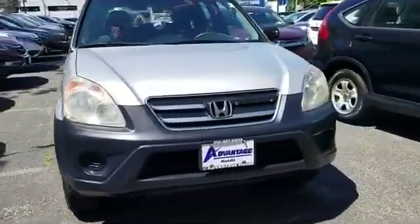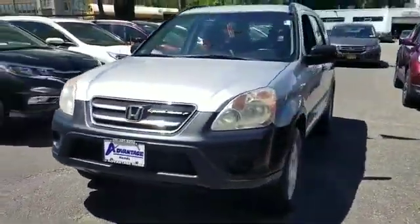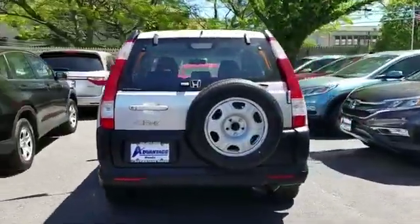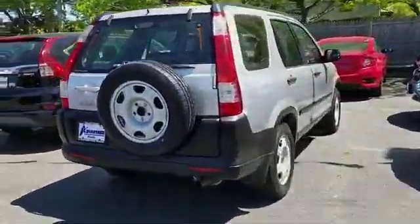2006 Honda CR-V. This SUV offers space as well as power and performance. Additionally, you'll be more than pleased with extra features like these.